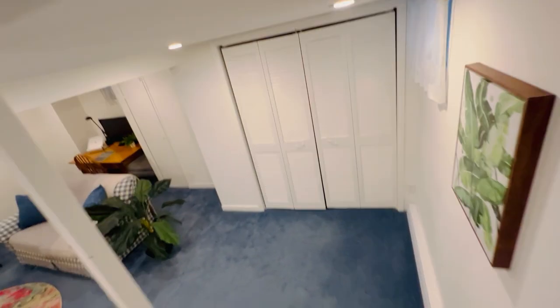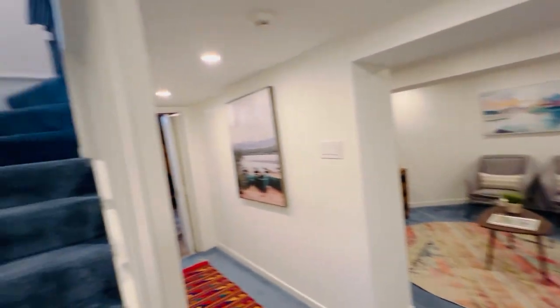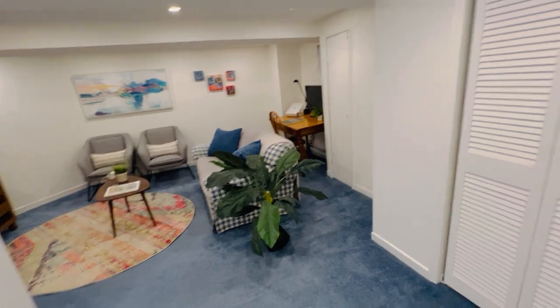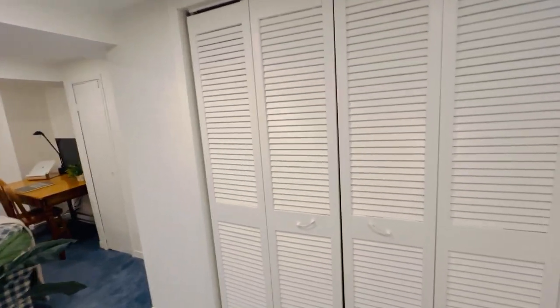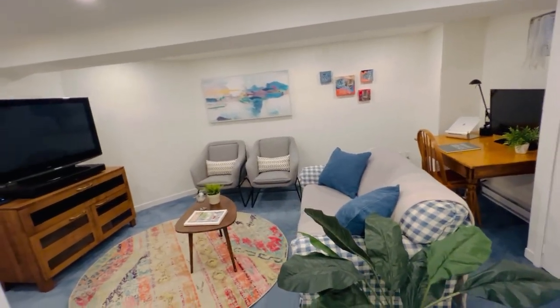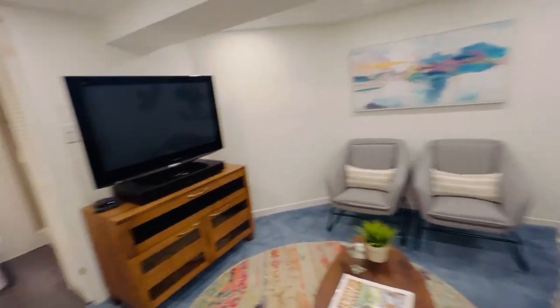Back in the house, there's a separate side entrance to the lower level, which is really convenient — not just for moving things in and out. This whole lower level is professionally finished and has a nice playroom or office space, with lots of built-in closets and storage. You could easily section it off to make a bedroom suite.